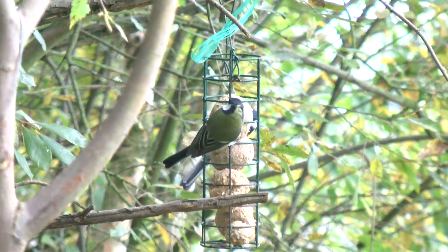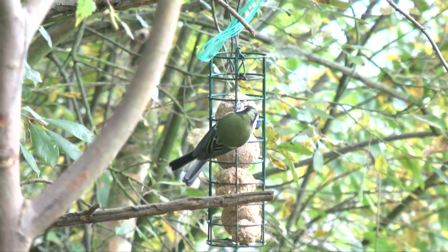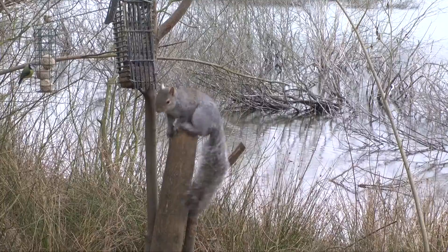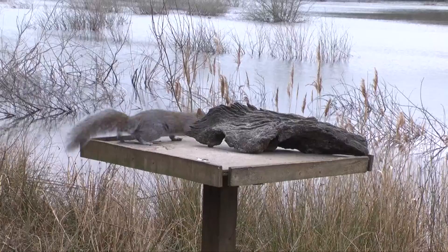About half way around the reserve there's a bird hide with bird feeders where you can see some of Britain's favourite species. You might even catch a glimpse of a very cheeky squirrel.